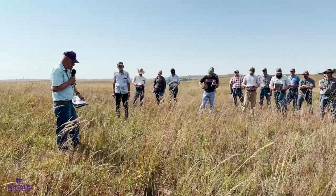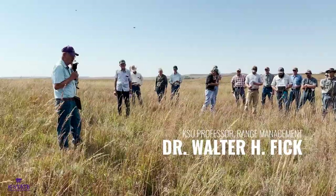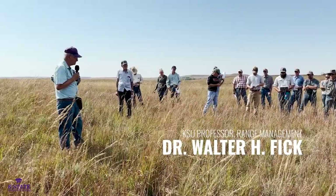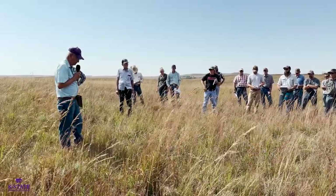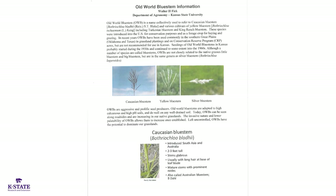One of the things when we start working with invasive species like old world bluestems, one of the first things you have to do is learn how to identify it. There are some pictures on that handout, particularly the seed heads, that show how we differentiate between these old world bluestems. Their scientific name is Bothriochloa.